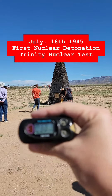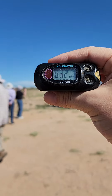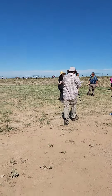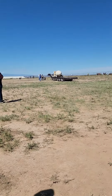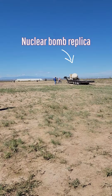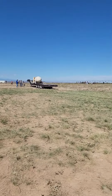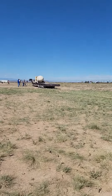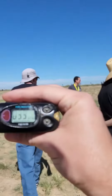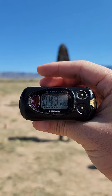Today is the 78th anniversary of the first nuclear test at the Trinity Nuclear Test Site. This is actually a video I took back in October. The Trinity Nuclear Test Site is open to the public twice a year, every year in April and in October. Since today is the anniversary of the Trinity Test, I figured it's a good idea to go ahead and bring this out of the archives.